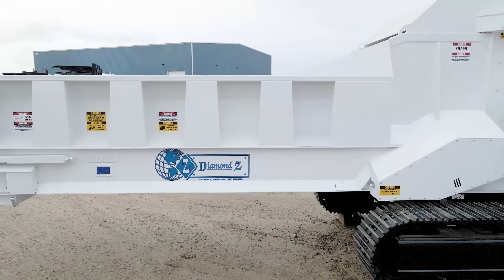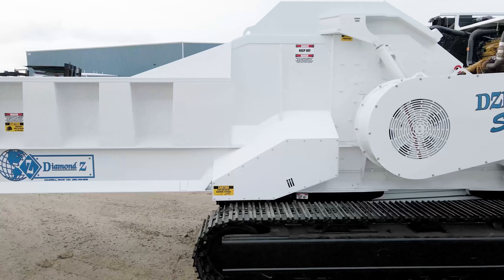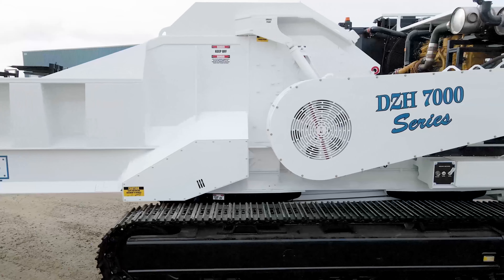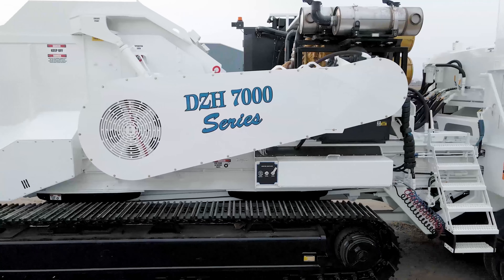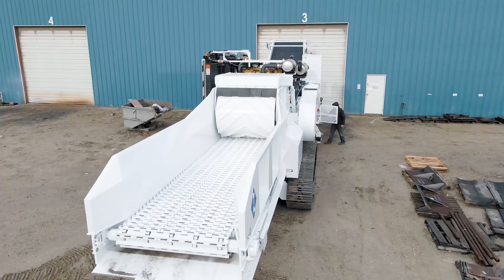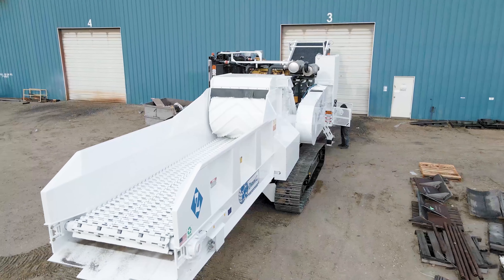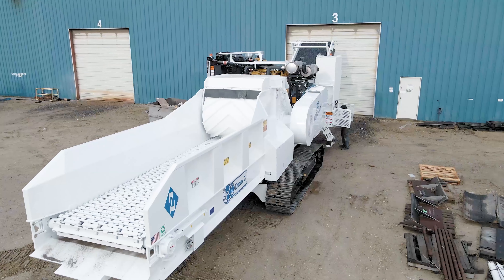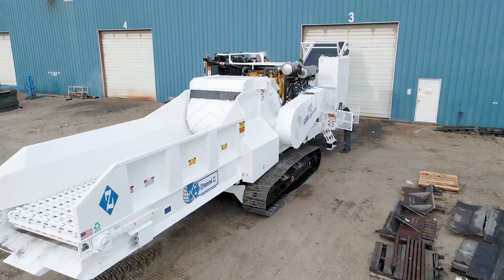Diamond Z has been dominant since day one because we had such a larger piece of equipment. We would come out to a demonstration with a 90,000 pound machine, 15,000 pound hammer mill, against a competitor that had half the horsepower, weighed a third of the weight, maybe 20% the size of the hammer mill. So we were so dominant early on it really wasn't even a fair playing field.